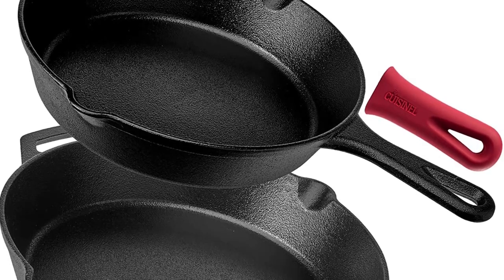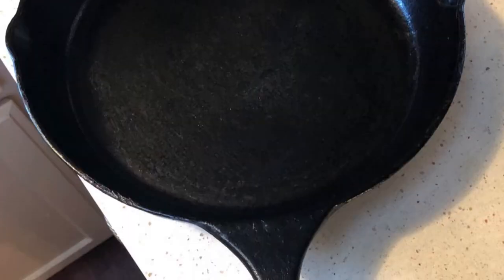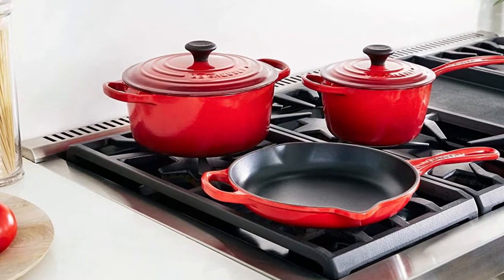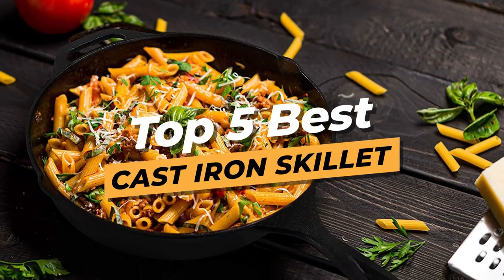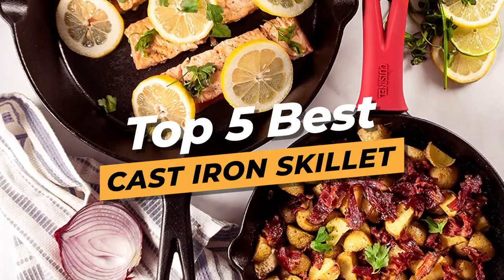A cast-iron skillet is an essential piece of equipment for any cook. It not only transitions from grill to stovetop to oven with ease, but it's versatile enough to sear steaks and seafood or bake fluffy frittatas and cakes. To know more about which cast-iron skillet to buy, check out our video guides to 5 Best Cast-Iron Skillets. Hopefully, this video will help you to find the best cast-iron skillet on the market.